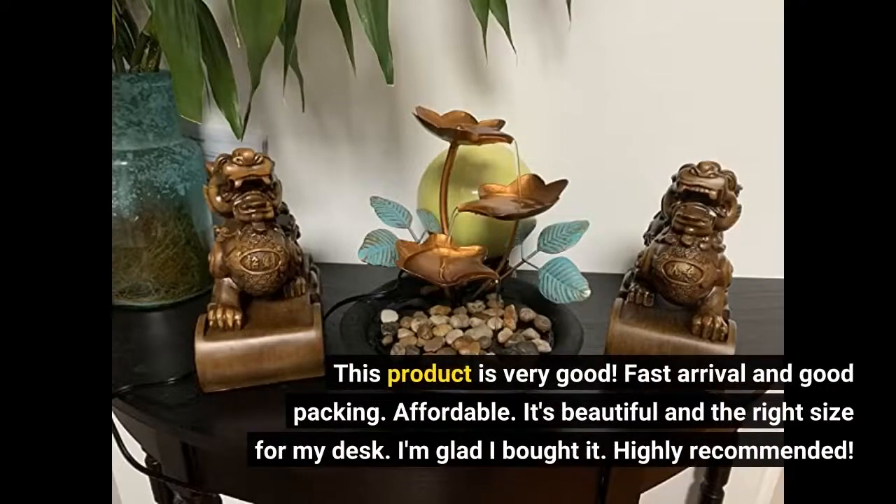This product is very good. Fast arrival and good packing. Affordable. It's beautiful and the right size for my desk. I'm glad I bought it. Highly recommended.